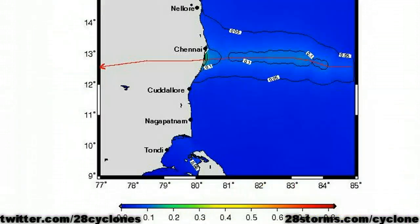Storm surge will not be the primary threat with this particular cyclone, but nevertheless there will be at least a slight rise in the water levels, especially just to the north of wherever the center makes landfall. The latest storm surge forecast product from the India Meteorological Department shows a slight increase in water levels in excess of about 0.1 to 0.2 meters just toward the south of the city of Chennai.